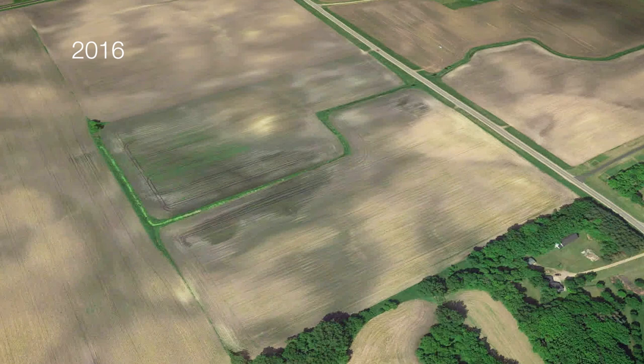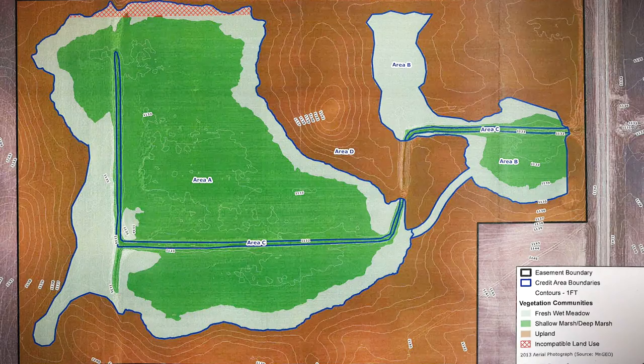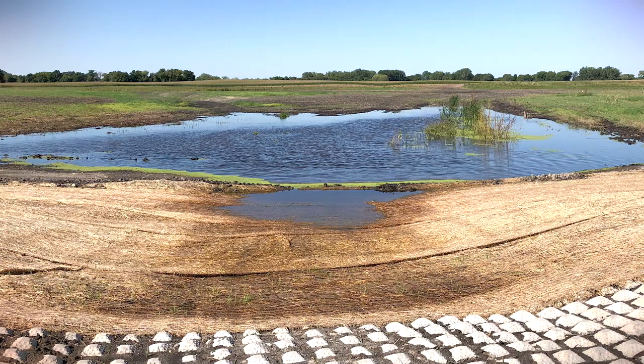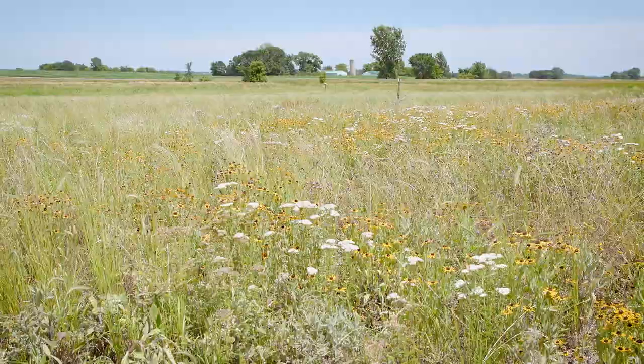This project started in 2016. Over the next approximately three years we worked on developing plans, coordinating the regulatory review, and ultimately the approval of those plans. Construction was completed in 2020, as well as initial seeding and vegetation establishment.